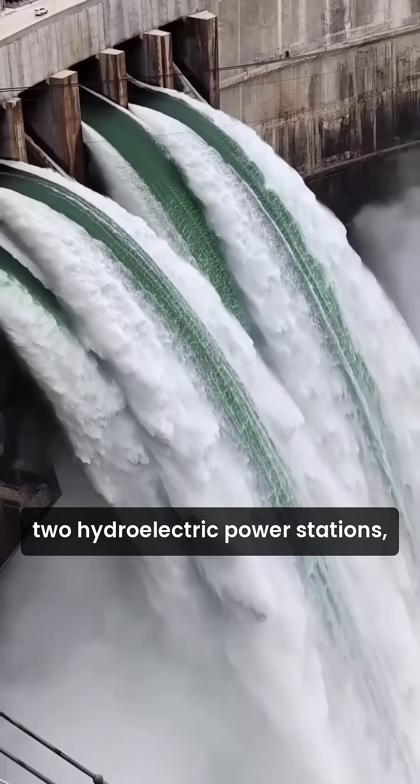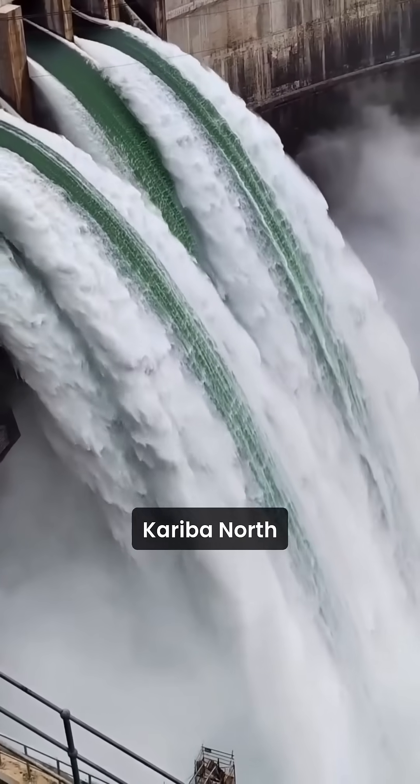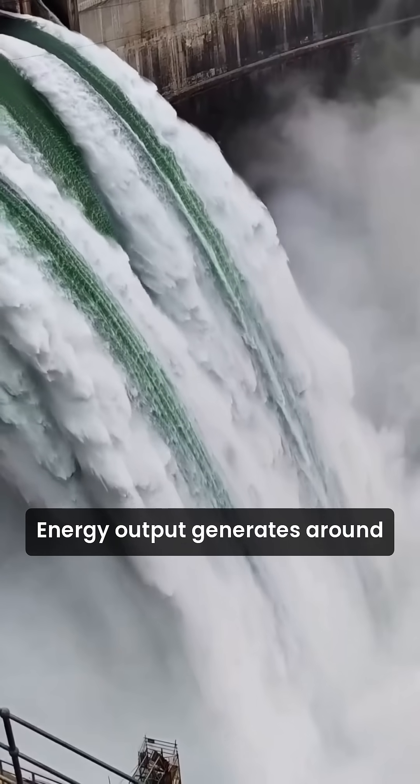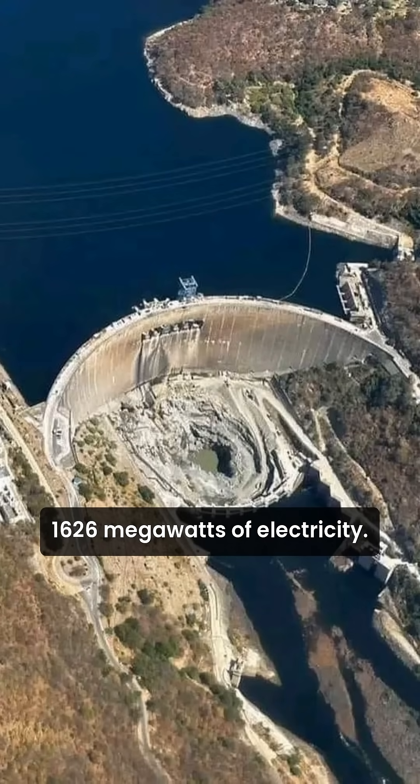Power stations: two hydroelectric power stations — one on the Zambian side, Kariba North, and one on the Zimbabwean side, Kariba South. Energy output: generates around 1,626 megawatts of electricity.